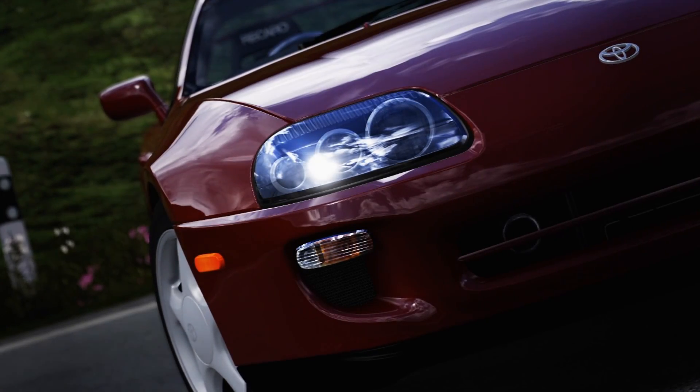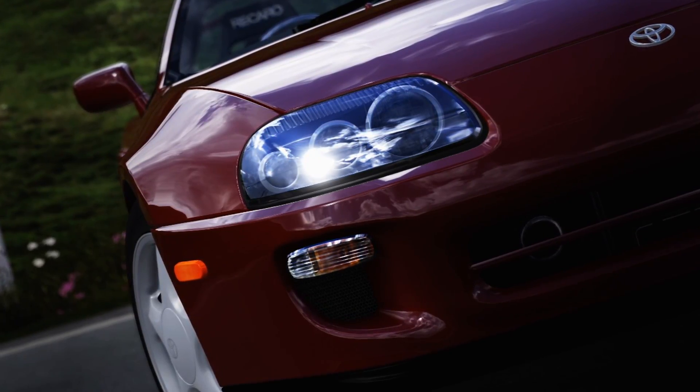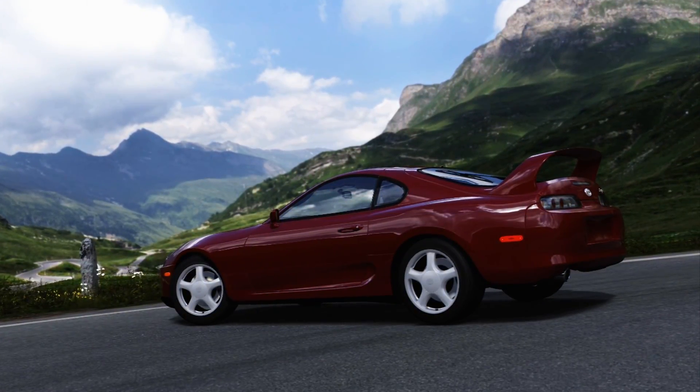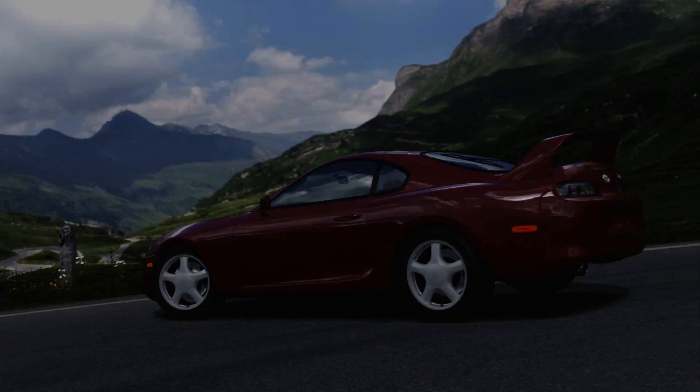Hey guys, for the review here today I'm going to be talking about turbochargers — but not just turbochargers. The question is whether single turbochargers are superior or inferior to twin turbochargers.